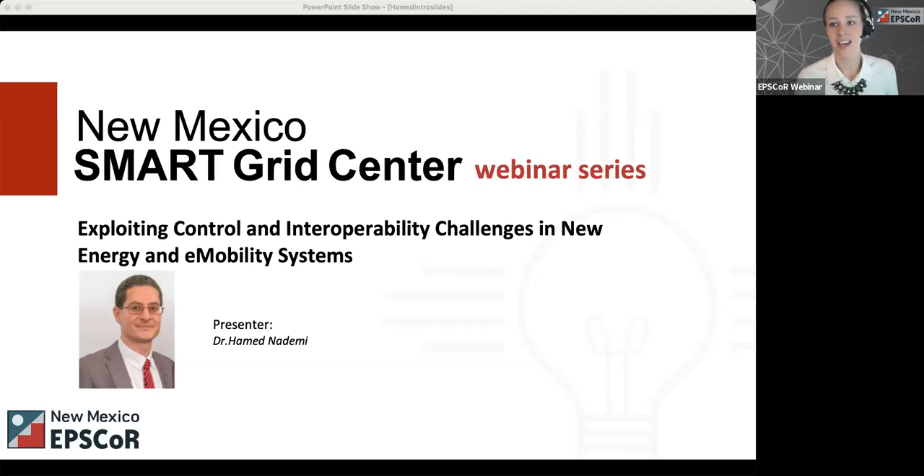I'm just going to get us started. Thank you so much for attending today's webinar. My name is Brittany Van Dwerff and I'm the outreach and communication specialist for New Mexico EPSCOR, which is the Established Program to Stimulate Competitive Research — a nationwide program funded by the National Science Foundation. I will be your host today along with Isis Cerna, our website administrator, who'll be working behind the scenes to make it all run smoothly. A few housekeeping items before we begin.